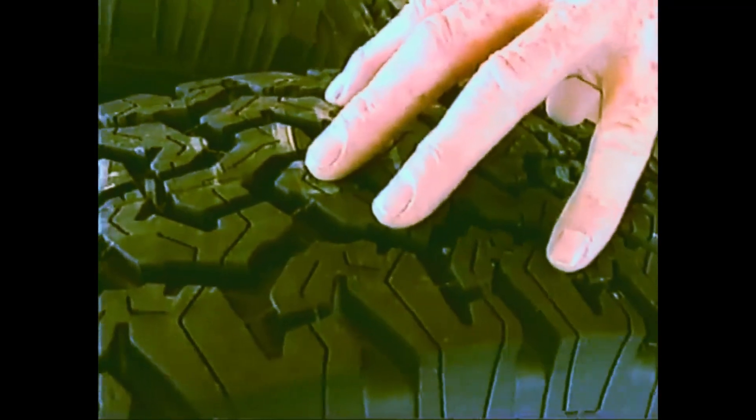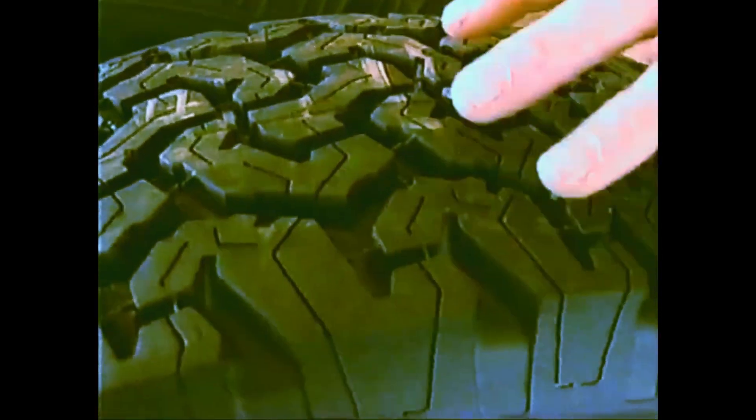For loamy, loose soil conditions, this would be the one — a little more void area, a little better drive off this one. But if it's muddy, they've got to go to the mud tire. Lots of void, get down to that hard soil, dig — a lot of drive off here.